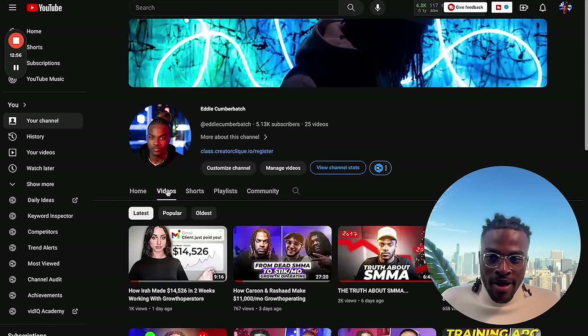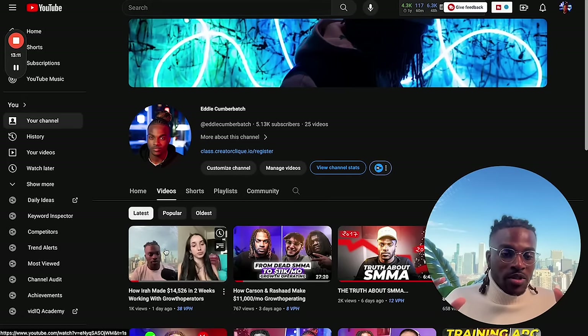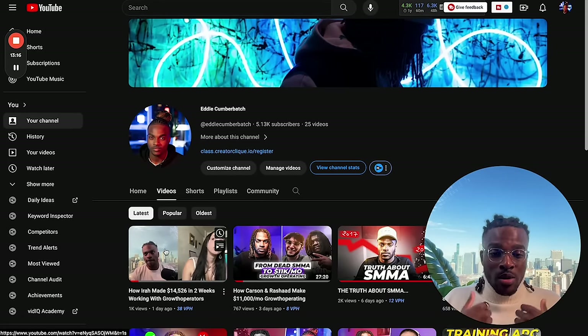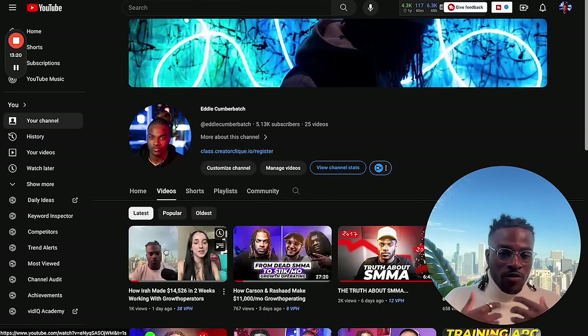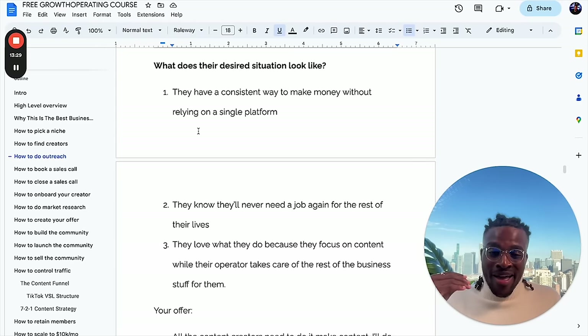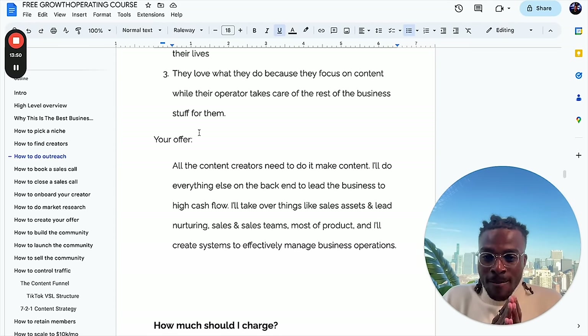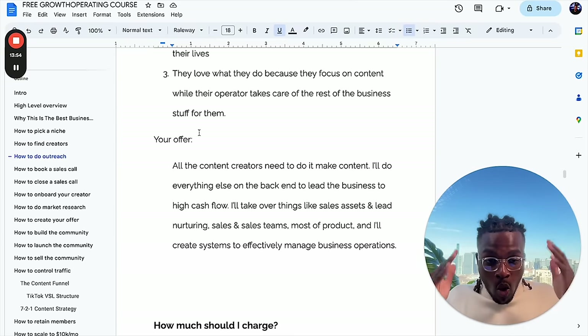I did an interview with one of my students, Ira, who's working with another student, Justin, as a growth operator. She explained that as a content creator working with a growth operator, all she does is make content three days a week, and the other four days she does whatever she wants — she travels around South America. That's the ideal situation for most creators: just focusing on making content while everything on the back end is taken care of. Your offer essentially is: all the content creator needs to do is make content, you'll do everything else on the back end — sales assets, lead nurturing, sales teams, product creation, systems for business operations.